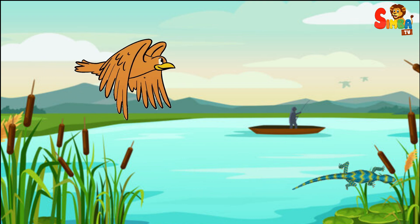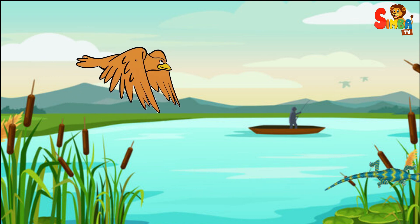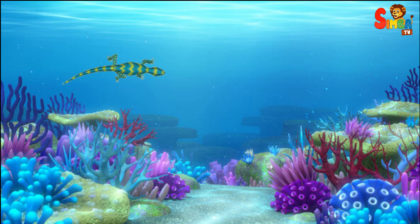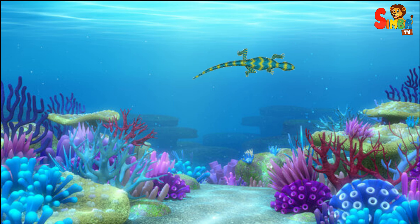The basilisk runs on water to escape from predators, like birds or other animals that want to catch and eat it. Besides running on water, the basilisk is also a great swimmer. If it can't run away on the water surface, it can dive in and swim to safety.